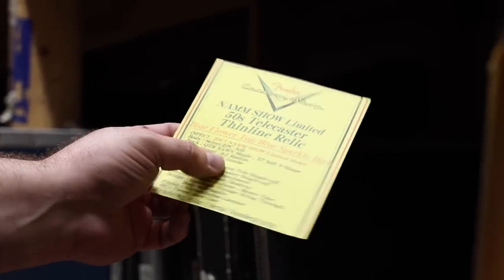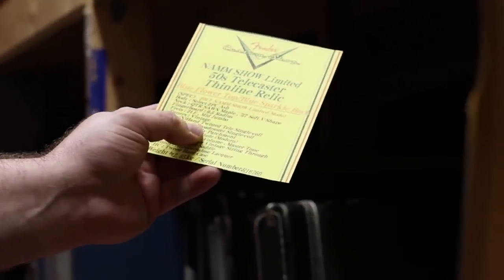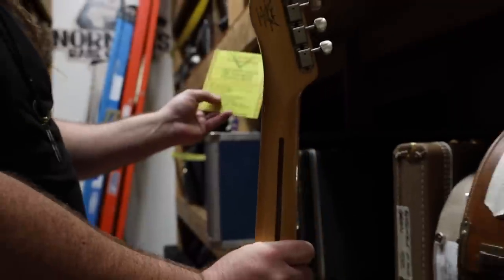Blue flower top, blue sparkle back. It has all the paperwork with it, the strap. It says here that the guitar is two-piece ash, the neck quarter soft maple, it's a '57 soft V shape, nine and a half radius on the fingerboard. It's just got all the right things.